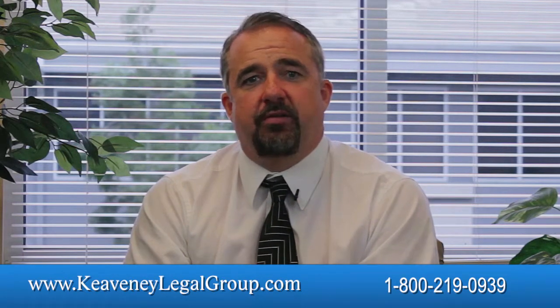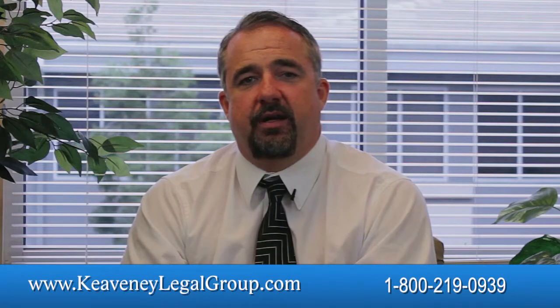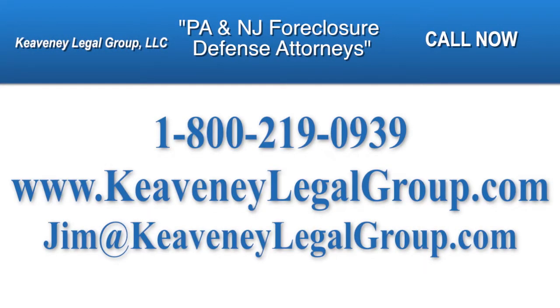Keveney Legal Group is dedicated to helping those facing foreclosure, and we will be happy to help you too. We would love to speak with you about your case and help you determine the course of action that is best to meet your goals under the circumstances of your specific case. You can email me at jim@kevneylegalgroup.com or give us a call at 1-800-219-0939. I'm Jim Keveney. Thanks for watching.